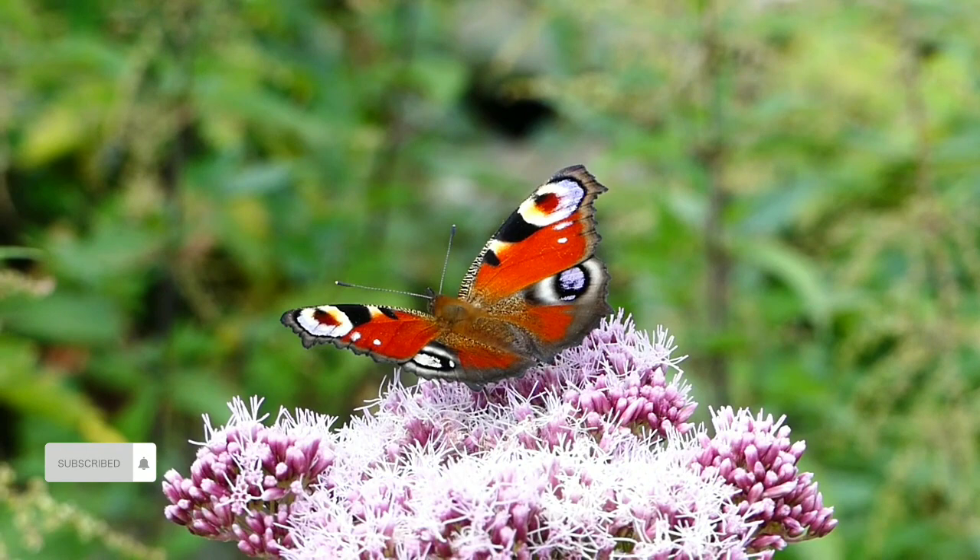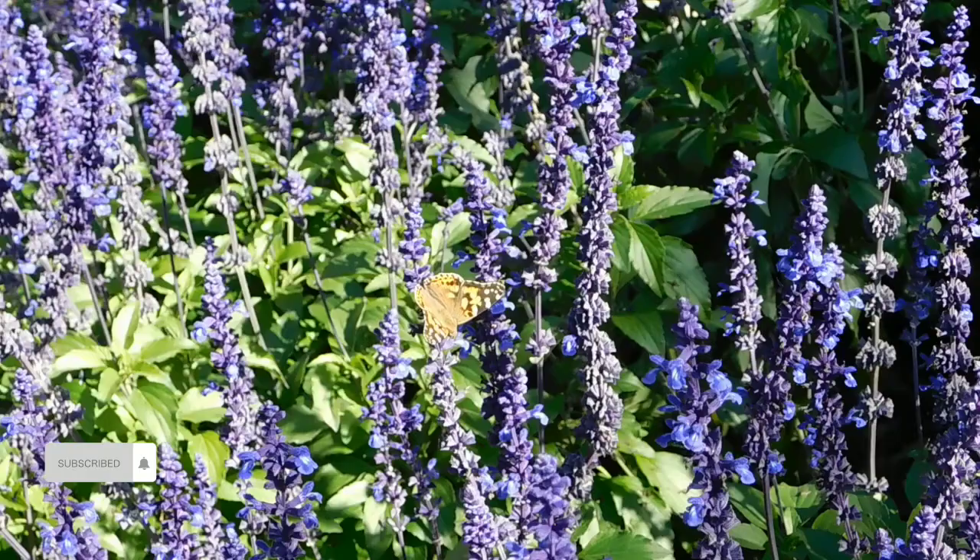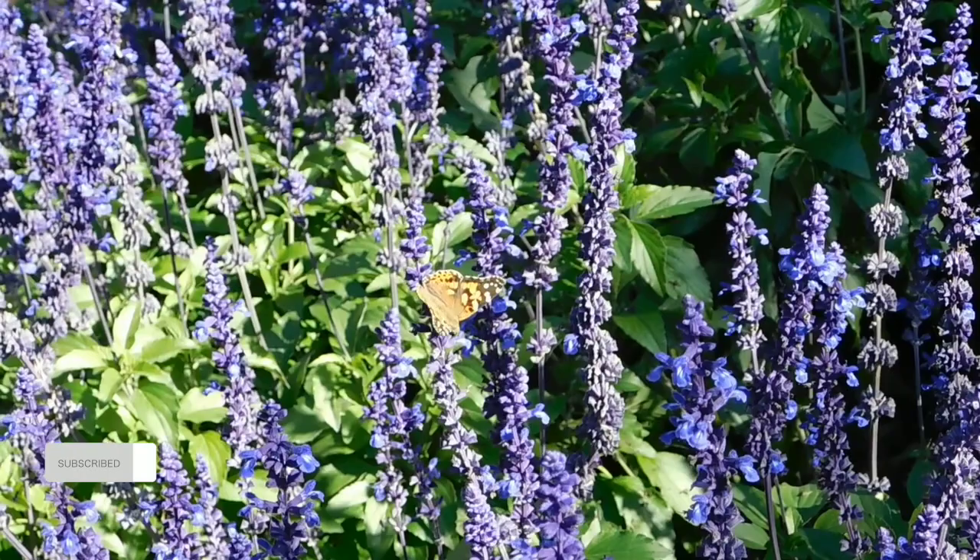Adult butterfly: emerging from the chrysalis, the butterfly unfurls its wings, revealing stunning colors and intricate patterns. These delicate structures are essential for their survival, aiding in navigation and communication.